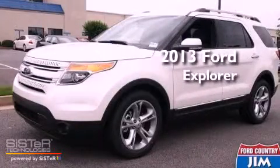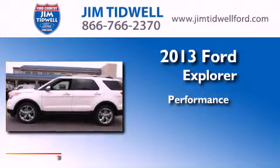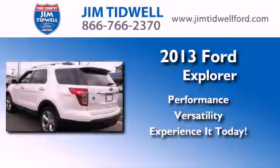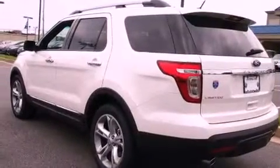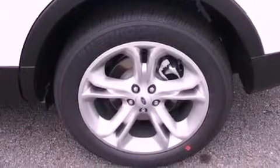This is a brand-new 2013 Ford Explorer. Its top features include a rear-view camera, power-adjustable driver pedals, heated seats, satellite radio, and traction control and stability control systems.